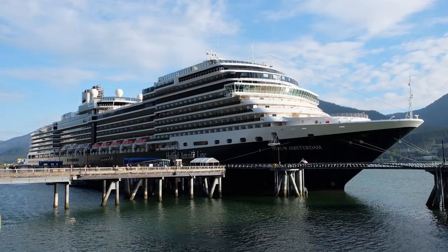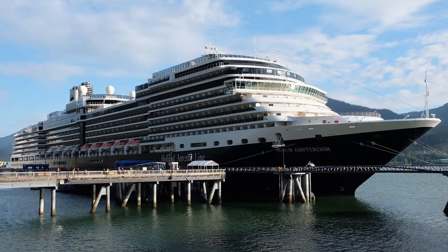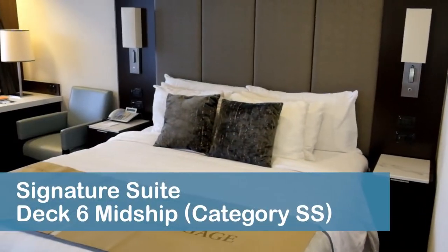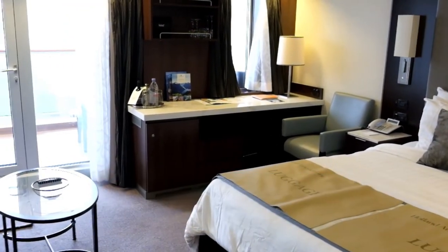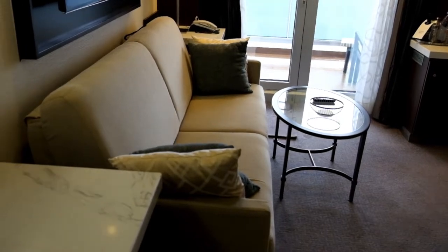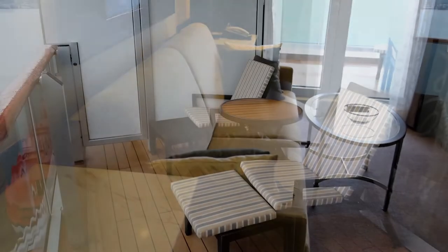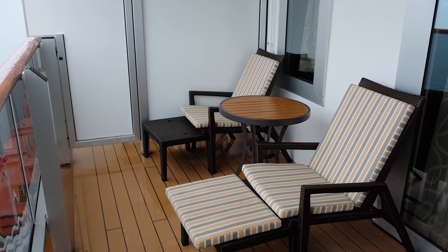We sailed on the Holland America New Amsterdam to Alaska in May of 2019. Our friends joined us on the cruise and stayed in a Category SS signature suite on Deck 6 midship on the port side or left side. The room included a balcony and could accommodate three people.